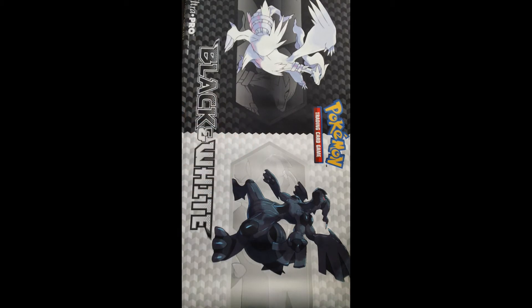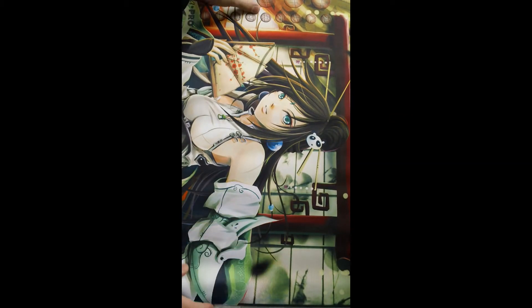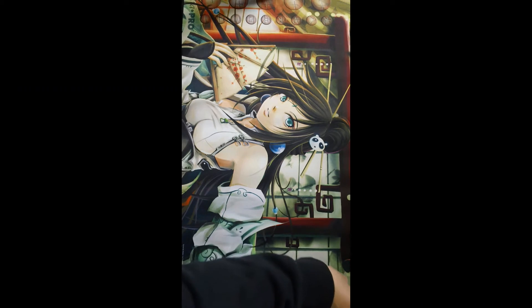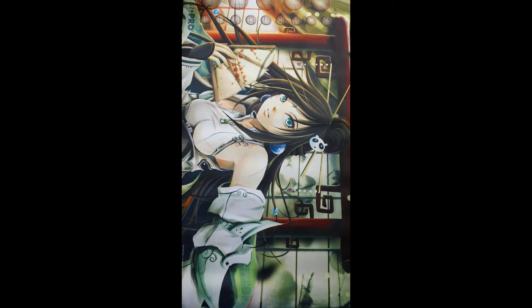I also got another playmat from TrollandToad.com — I got a General's Order Yanshu playmat. So that was pretty cool; these were really cheap and I thought the quality on it was pretty great.